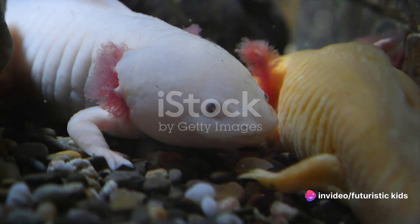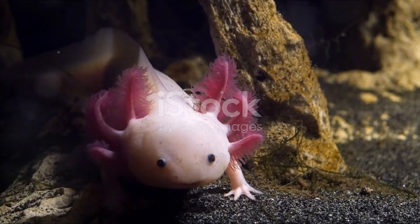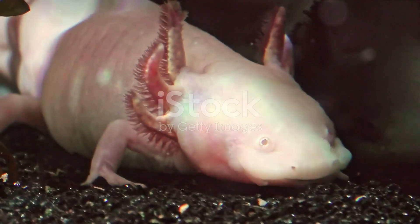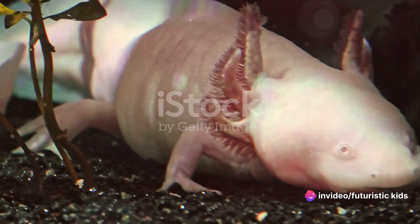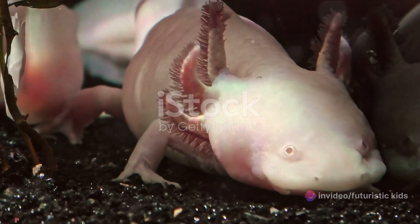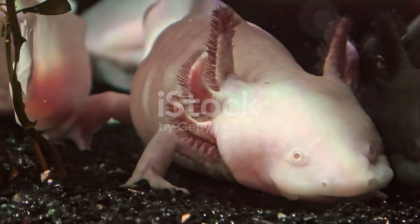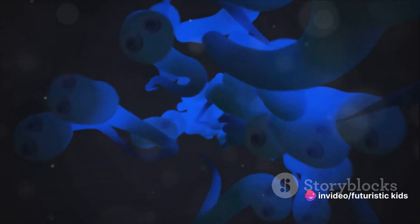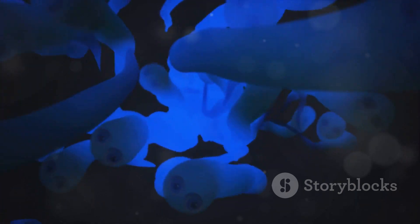These filaments, delicate and intricate, serve a crucial role. They increase the surface area of the gills, allowing the embryo to take in more oxygen from the water. This development is crucial for the axolotl's survival. Without these gills and EFFs, the little creature would not be able to breathe or grow. But with them, it can thrive, drawing life-giving oxygen from the water around it. It's a marvel to watch how, from a tiny dot inside an egg, an embryo grows and transforms, developing the structures it needs to survive. Each stage of this process is a testament to the intricacy and resilience of life.